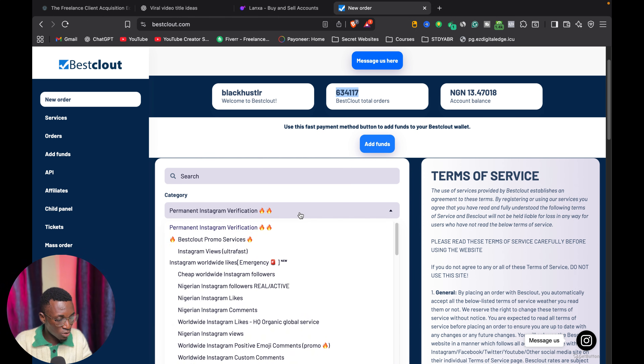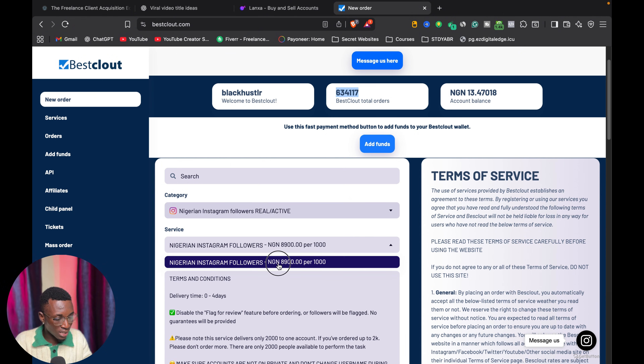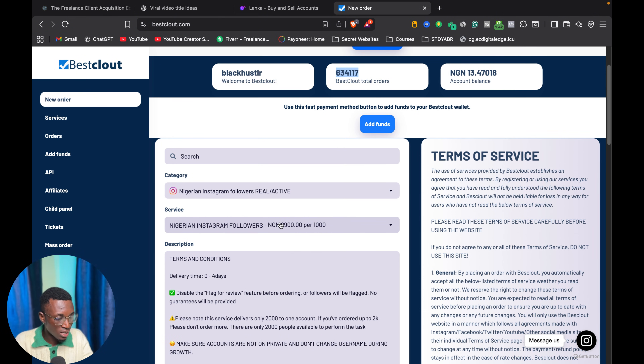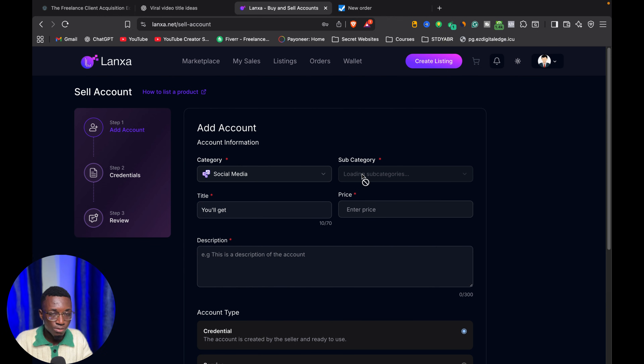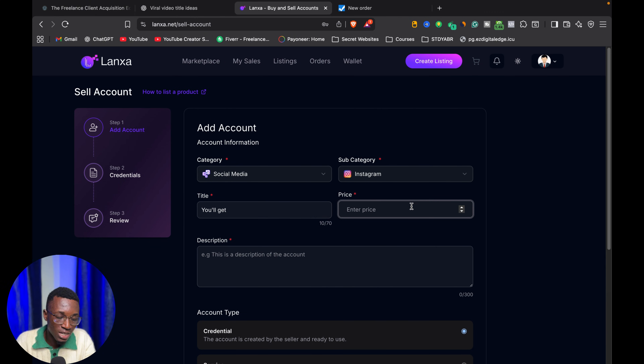Here you can see their pricing. If I want to buy Nigeria followers or likes, I'll select that — 1,000 Nigeria followers costs 8,900. Then I come over to Lancer and create a social media service listing for 1,000 Nigeria Instagram followers and price it at 10,000 or 12,000. So you're going from one website to another to make money — you buy on one, you sell on the other, and you keep the profit.